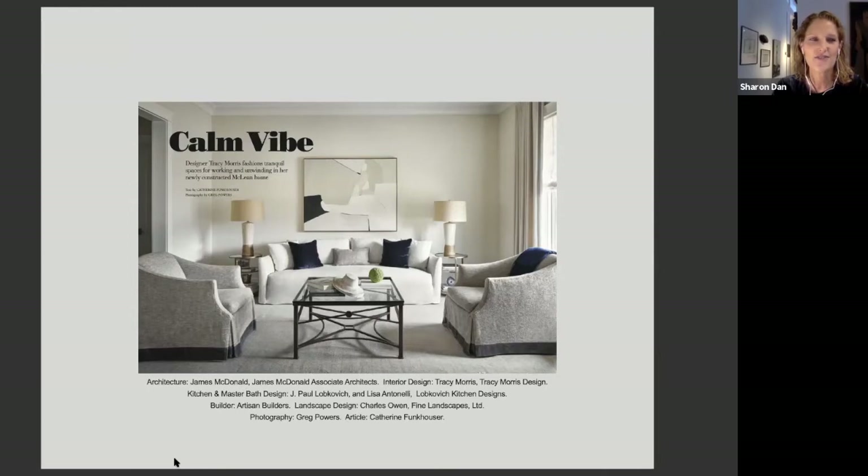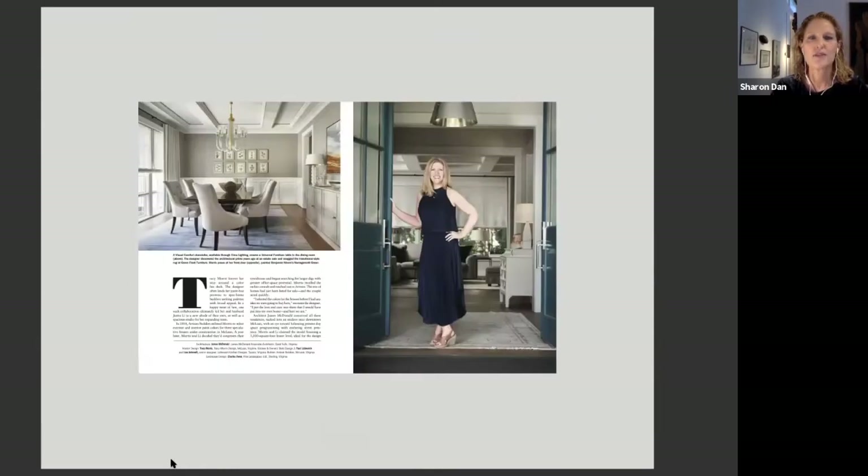Tracy Morris founded Tracy Morris Design in 2003. She works with a staff of four to complete projects in any style or size. Tracy approaches each residence she designs with a fresh eye and a holistic viewpoint, focusing on creating interiors that speak to her client's personal style in a refined and elegant way. Introducing Tracy Morris.